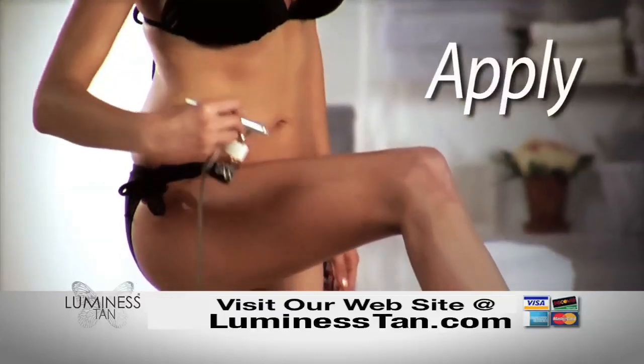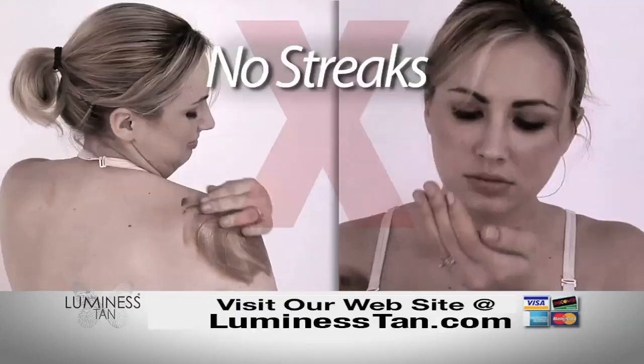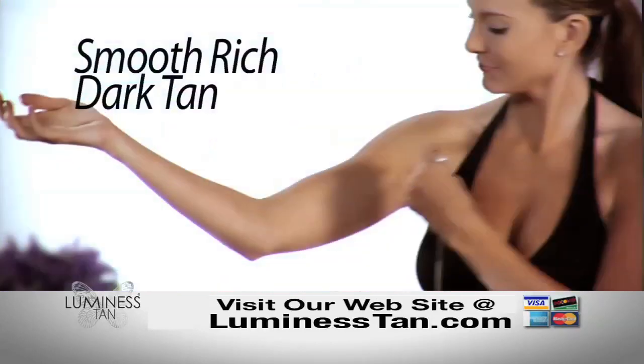Just touch the button and apply. It takes just minutes with the state of the art airbrush and tanning formula. No streaks, no drips, no smell, and no damaging ultraviolet rays. You'll get a velvety smooth,